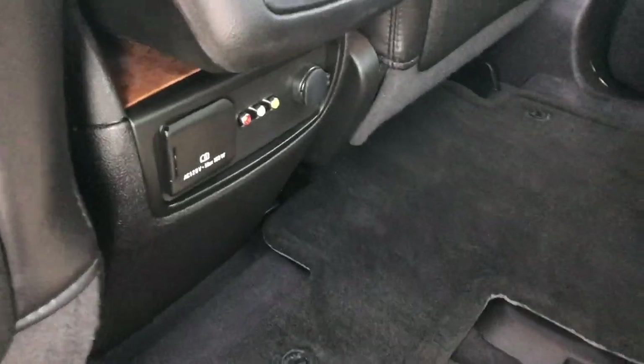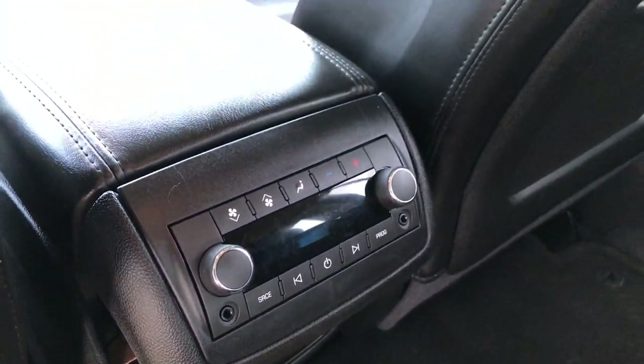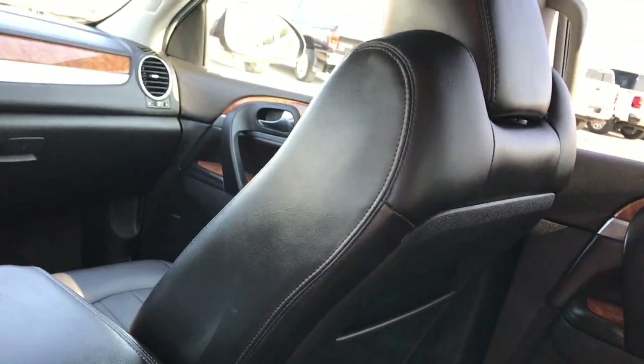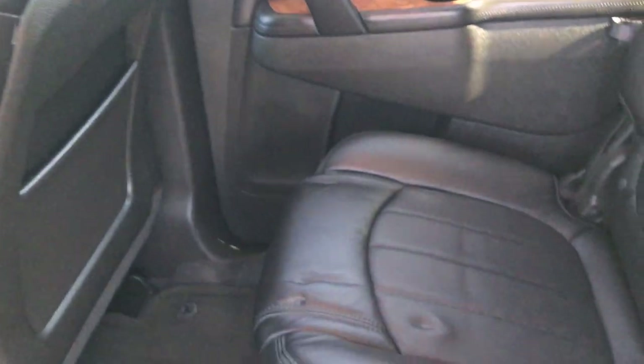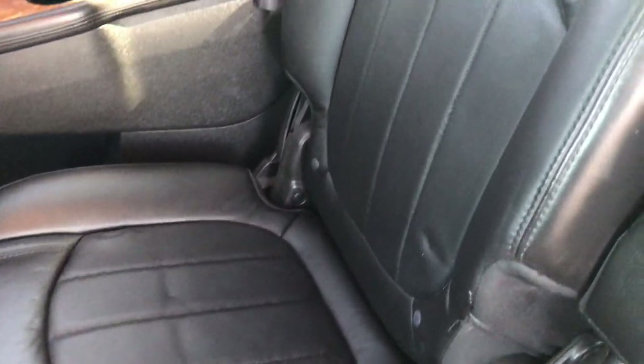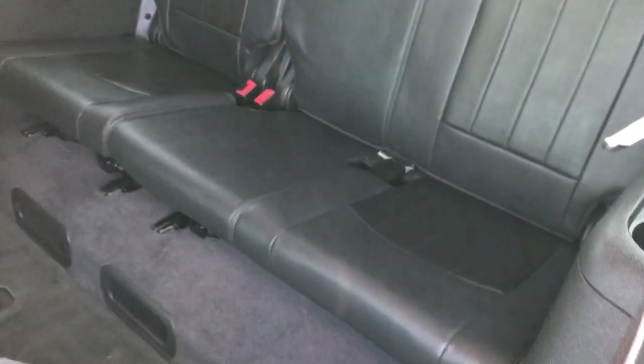Taking a quick look at the second row seats — you have the quad seating back here. You've got your latch child safety system for car seats. You have a 120-volt, 150-watt plug-in back here, rear air and audio controls, and also the factory DVD player up here. Passenger seat is very clean, no rips or tears. Does look like it had a car seat in it at one time, but those marks will go away over time.